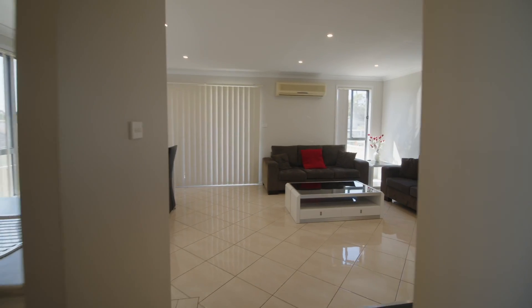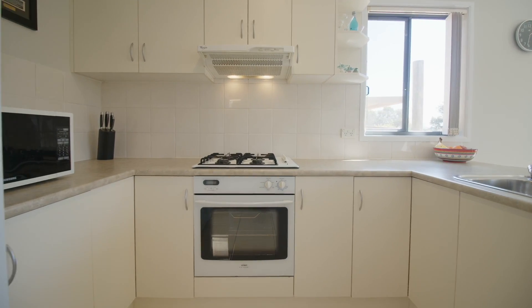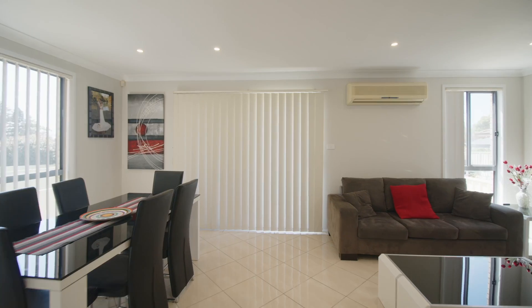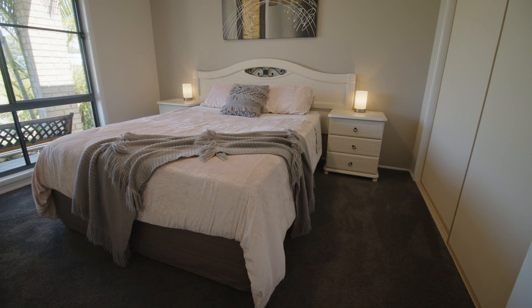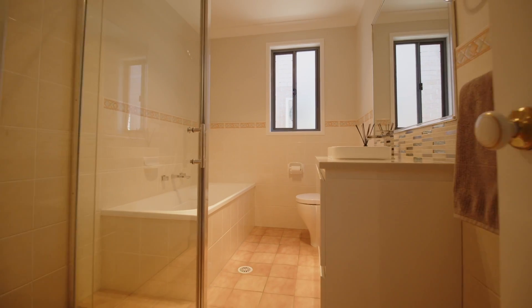Entering through the main door, you'll be immediately greeted with beautiful tiled floors, leading to your large open-plan kitchen and dining area, which flows to an amazing landscaped entertaining courtyard. The property is exceptionally generous in size, offering three spacious bedrooms with built-ins, a separate bathroom, an open dining and living area, and a lock-up garage.